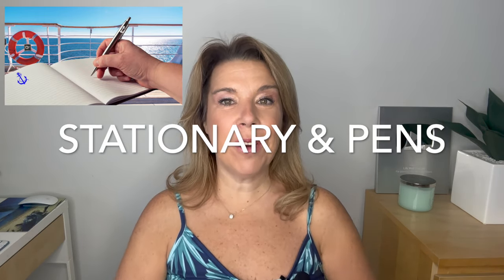Number three: cruise line branded stationery and pens. A lot of cruisers say they don't see this as much on cruises as they did before, but I still see it depending on the cruise line. You are allowed to bring these items home — after all, it is branded and it becomes a form of advertising for the cruise lines. A lot of cruisers say they loved having a Carnival, Celebrity, or Princess pen in their handbag or office at work, as a reminder of cruising.